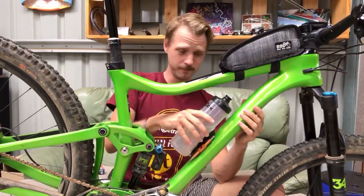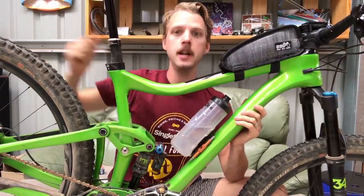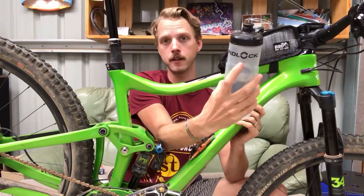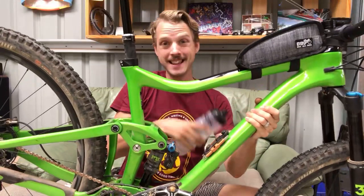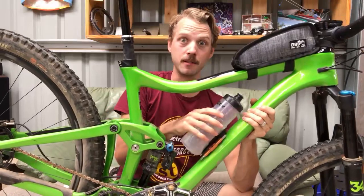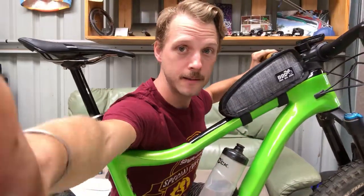Have you used Fidlock products elsewhere? Because this brand - Fidlock - if you've got a Lazer helmet or a Bell Super DH, they actually make the magnetic clip for the chin strap. So the same brand Fidlock is doing magnet-based products everywhere. I think even the new YT Jeffsy has this particular component built into the frame itself, which gives a really clean look because you don't have those external stubs. The whole Fidlock bottle and magnetic system seems to be getting more popular.